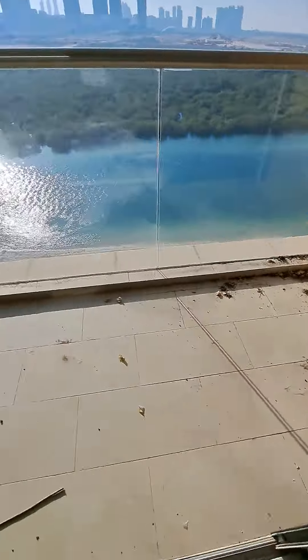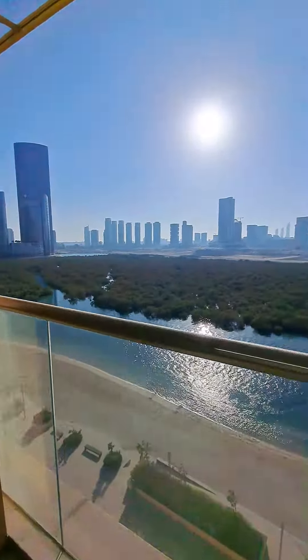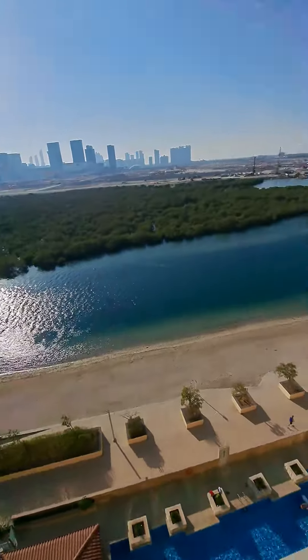The master bedroom has a balcony. The size is almost the same — seven by eight feet. There is some maintenance work which will be taken care of, as it just became vacant. And again, a beautiful view from the balcony.